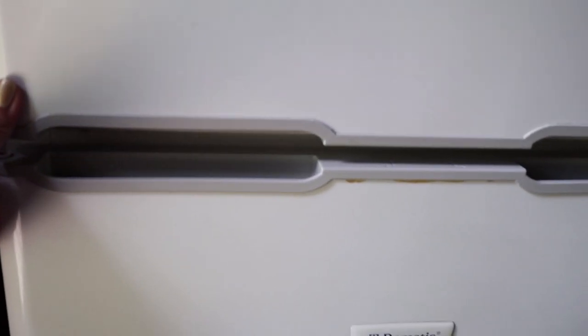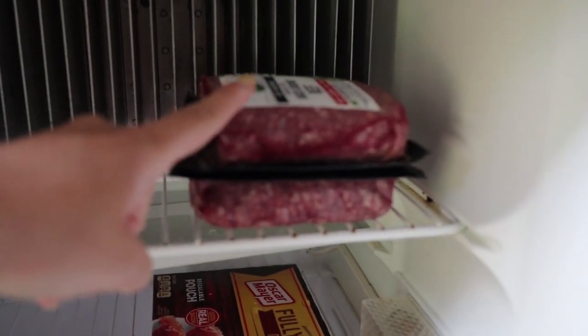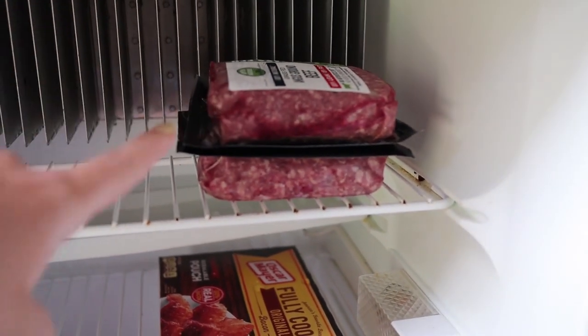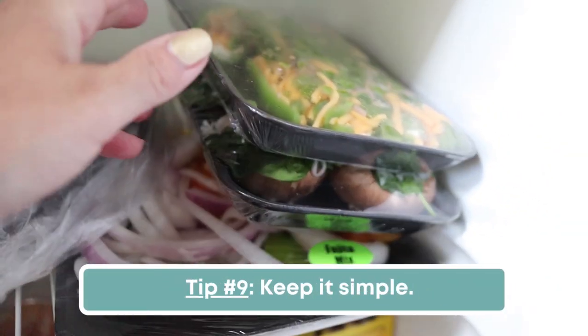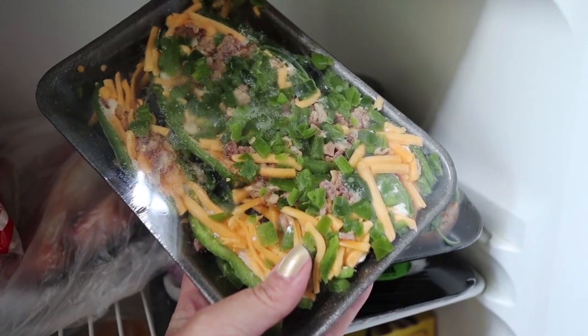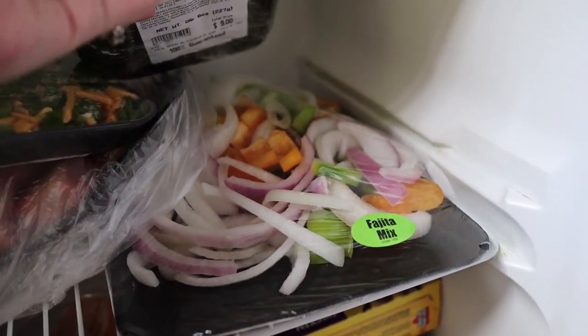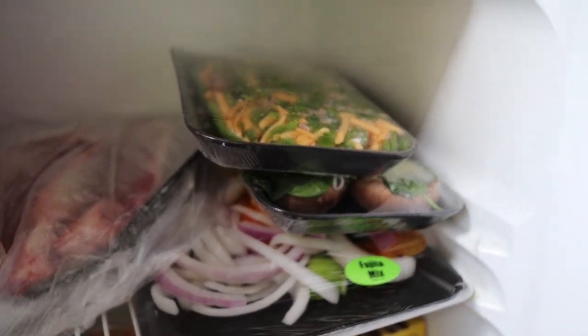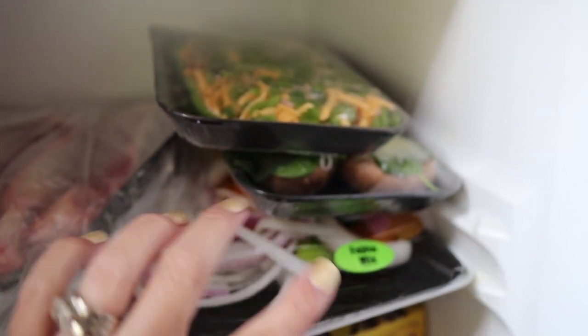Luckily this cabin comes equipped with a refrigerator, so you don't have to keep things in an ice chest. We decided we're going to make some tacos and a taco salad. So we have ground beef, pre-cooked bacon for the morning, T-bone steaks, and lettuce for the taco salads. We also picked up bacon and cheese stuffed jalapeño poppers, stuffed mushrooms, and a fajita mix for taco night. All of these can be wrapped in foil and cooked over a campfire too, so they're great campfire options.